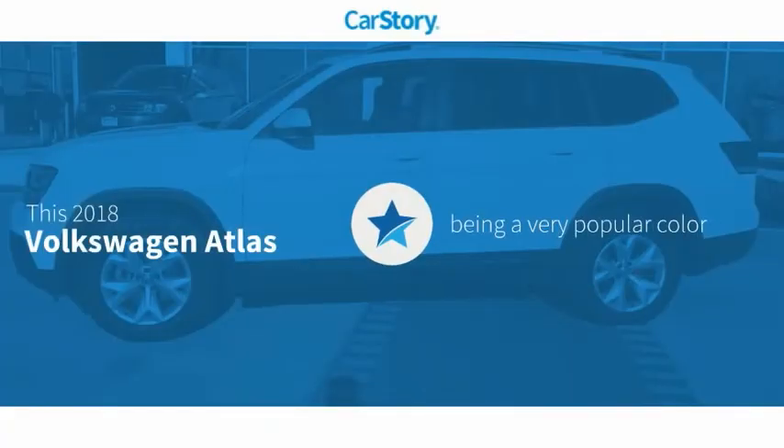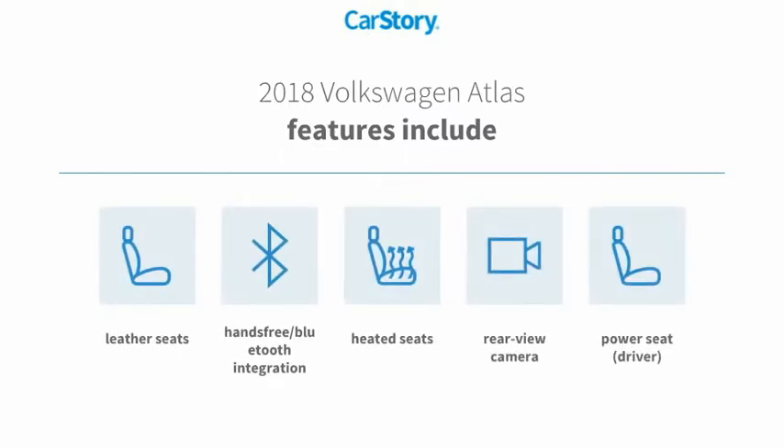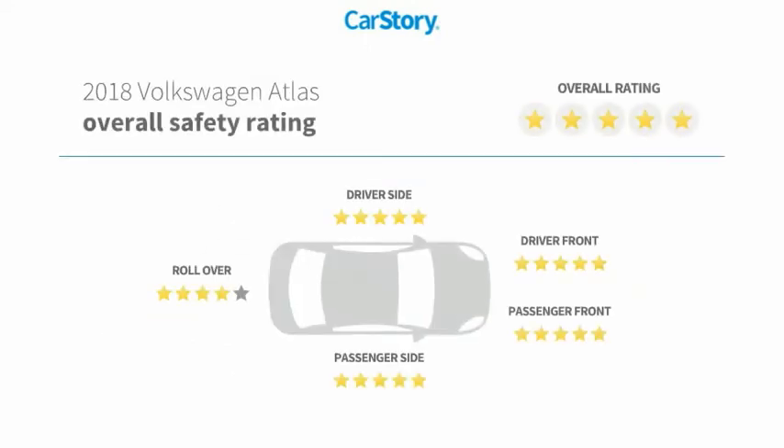CarStory research indicates this vehicle as being a very popular color. Features also include heated seats, leather seats, rear view camera, hands-free Bluetooth integration, and has been listed as an IIHS top safety pick with these ratings.